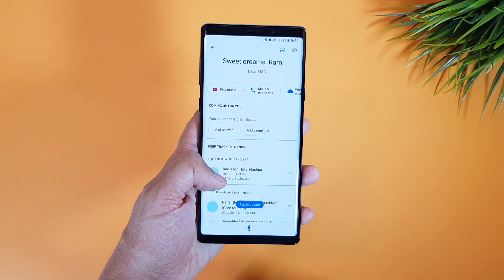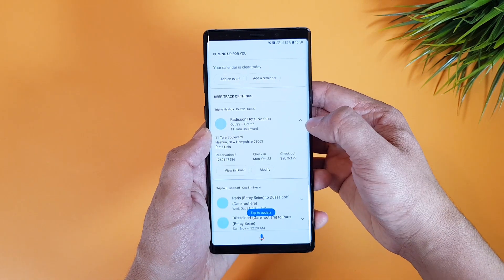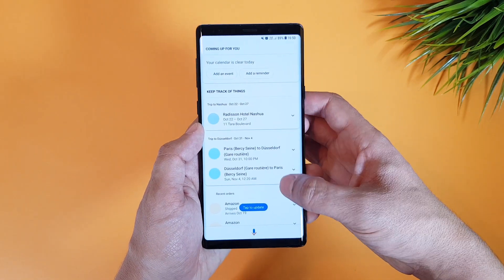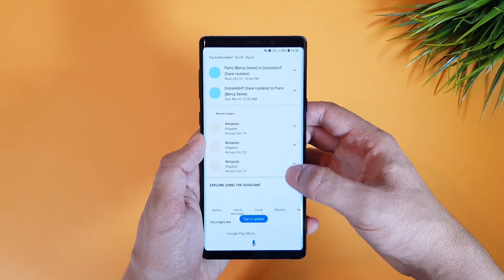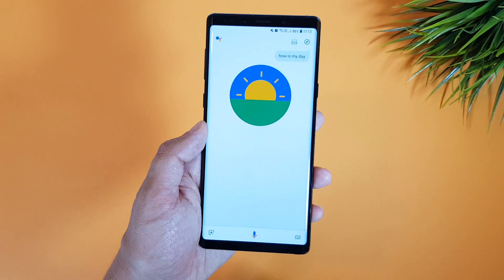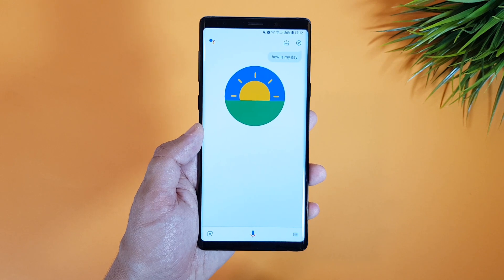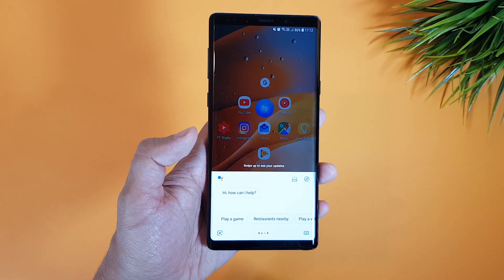Other than controlling smart home devices, the new update lets you see at a glance all your important information just by swiping up on the assistant. You will find your upcoming events and reminders, your scheduled flights or hotel reservations, and also your Amazon orders that you can track. You also get daily information in a more visually organized way when you ask about your day.